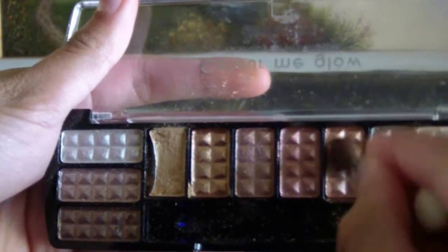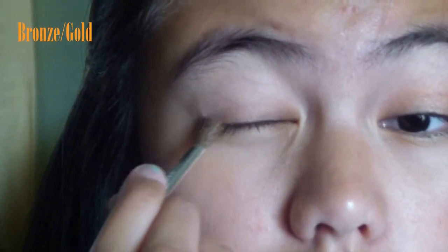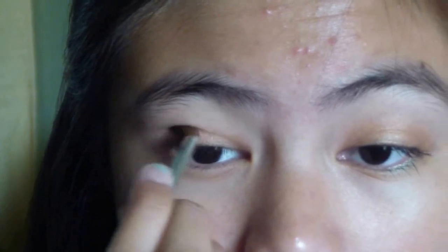Now add some color by taking a bronze gold shadow, which represents the autumn leaves falling, and apply it to half of your lid. Bring it up to your crease and blend.